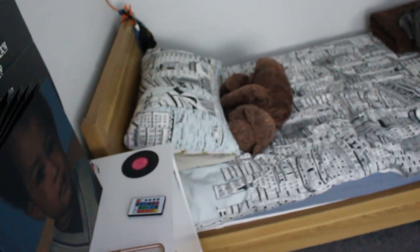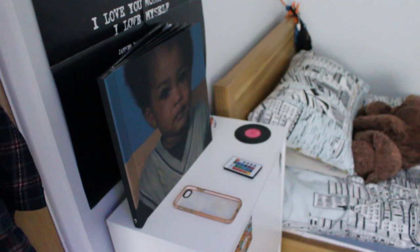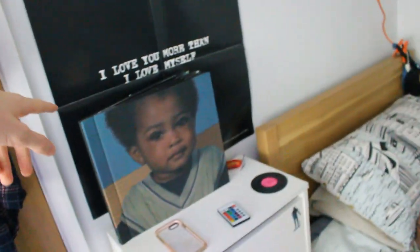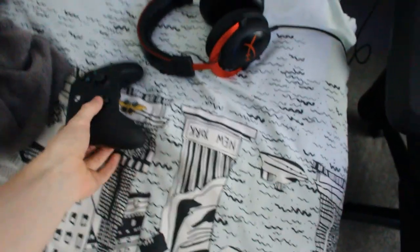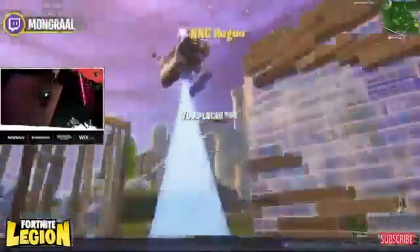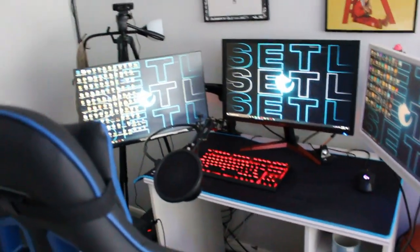So when you walk in, I've got my bed on my left — nothing special. I collect vinyls and stuff, so I've got this little X album vinyl; it didn't end up fitting on the wall so I just put it there — it came like a poster. And I've got my controller — yes, I'm a controller player, look at me go. This is probably the main bit you lot want to see.